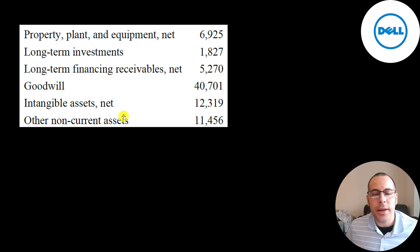Here's a list of their non-current assets. They have $6.9 billion of property, plant, and equipment — net of depreciation — $1.8 billion of long-term investments, $5.3 billion of long-term receivables, and $41 billion of goodwill. Goodwill is an intangible asset — you get goodwill when you acquire a company for more than its net assets, where net assets is assets minus liabilities. They also have $12.3 billion of other intangible assets and $11.5 billion of other non-current assets.